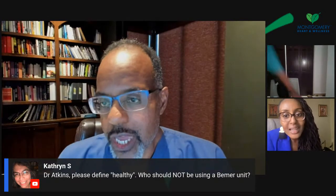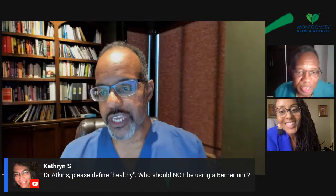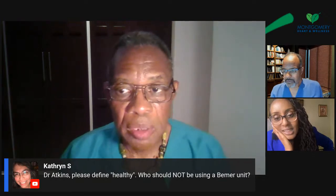Please define healthy — who should not be using the Beamer unit? There are very few people who wouldn't benefit from it. Exercising is one thing Beamer helps you with — increasing blood flow. Anything you would do to increase blood flow could potentially replace the Beamer. But it doesn't replace microcirculation. If you're eating animal products or high-fat foods, or any other toxins — whether pesticides or herbicides — those things will clog up your system over time and need to be detoxified, flushed, or cleansed. Microcirculation is hard to get to.